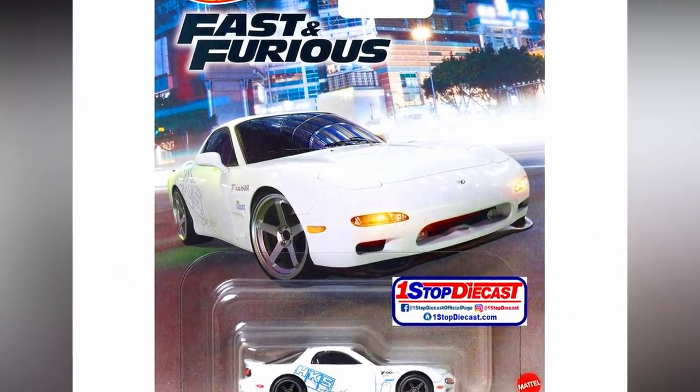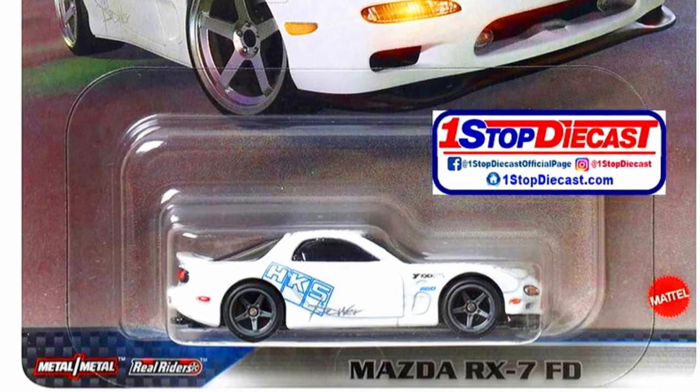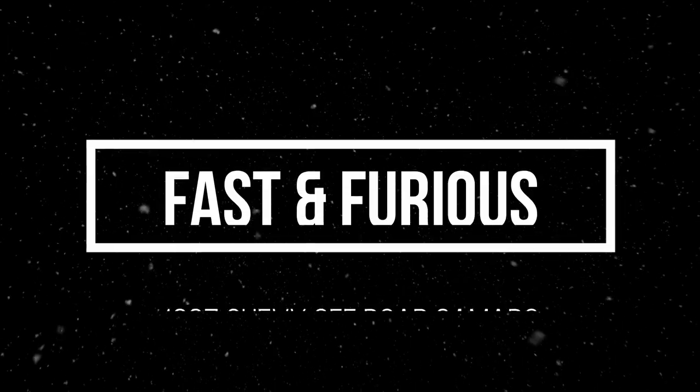Moving on to a new Fast and Furious set. Our first car is a Mazda RX-7 FD in plain white color with detailed lights, HKS decals on the sides, and five-spoke gray rims.